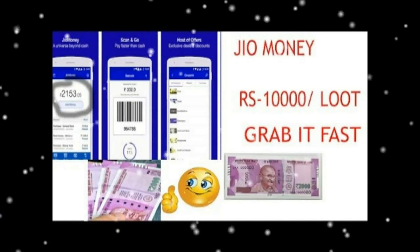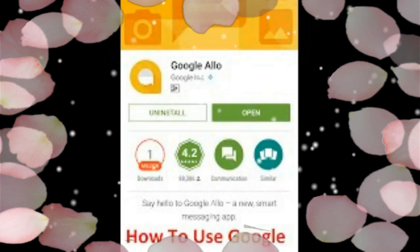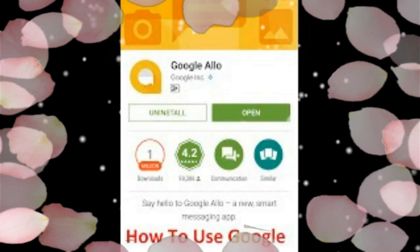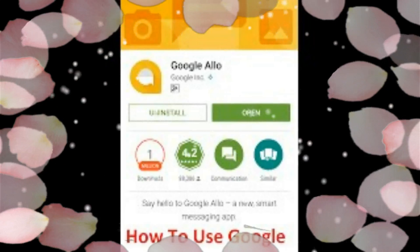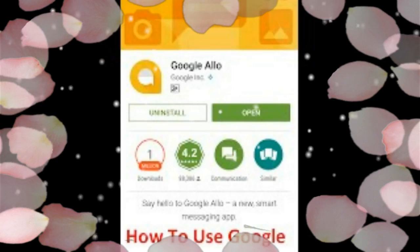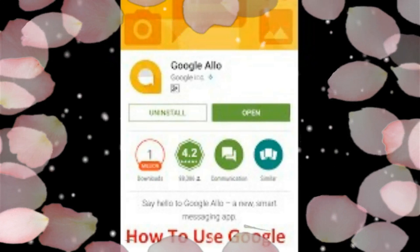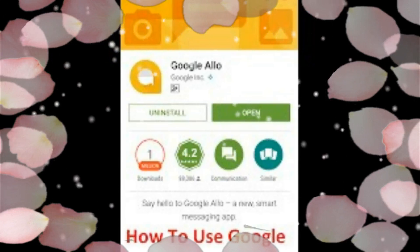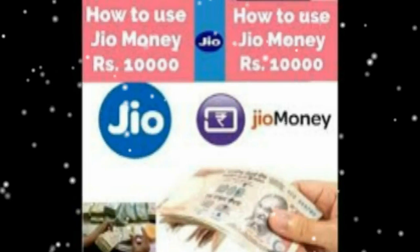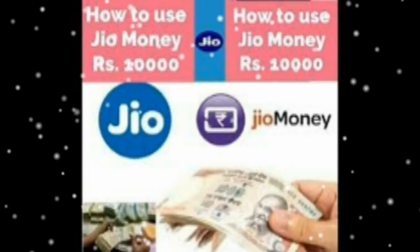How to create a JIO Money Wallet: In case you don't know how to create an account at JIO Money Wallet, just follow the steps below. First, download and install the JIO Money Wallet app for Android or iOS. Sign up for a new account and provide the required details like name, mobile number, date of birth, and any other details.